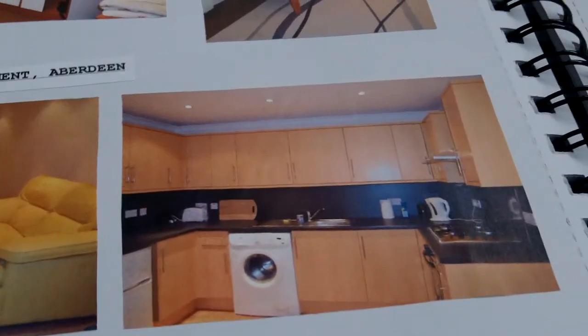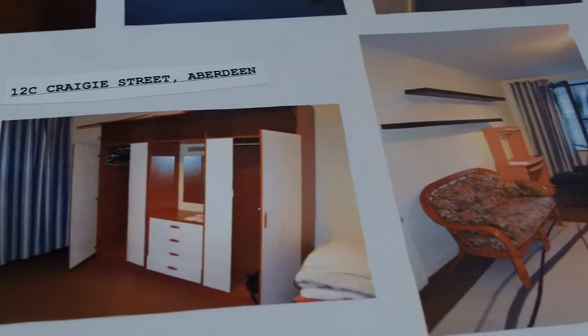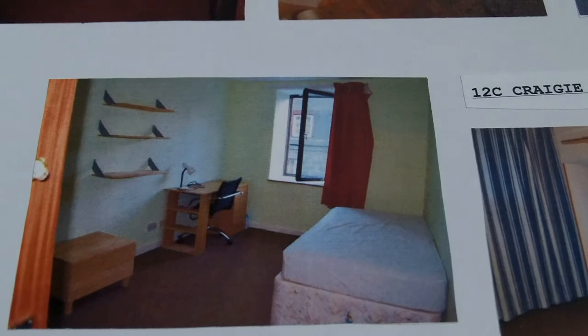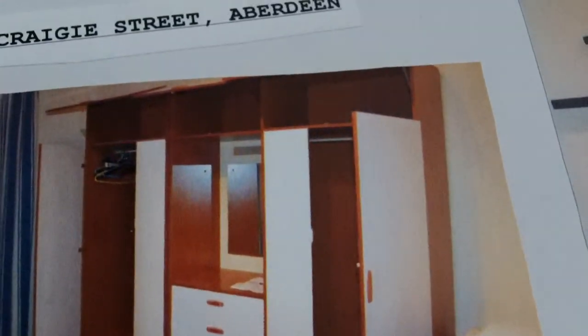I was trying to aim for something more seedy and a sort of shaded location that gave off an uneasy, uncomfortable vibe. So looking at these photographs you can clearly see that they don't communicate that sort of essence that I wished to create. So I then looked at scouting locations that fitted this feel more.